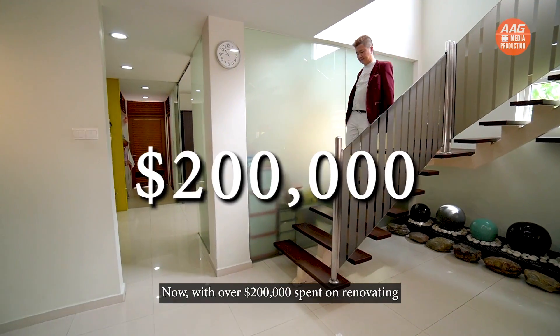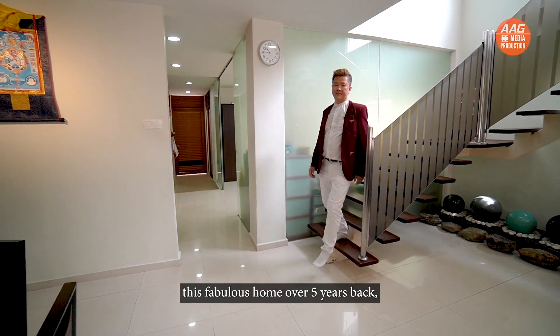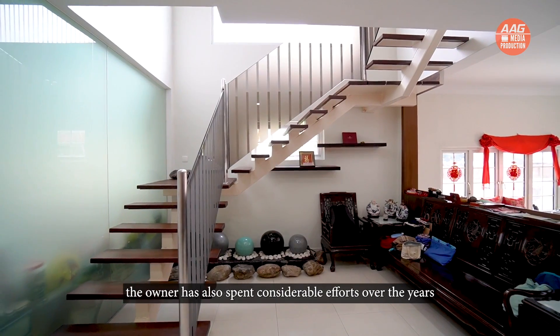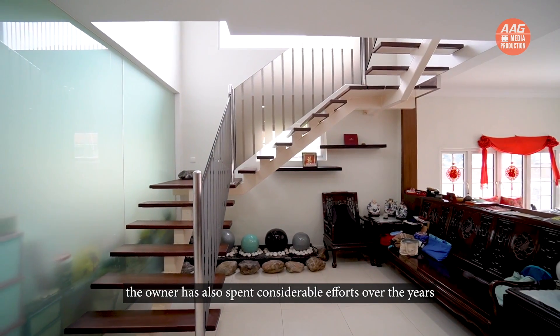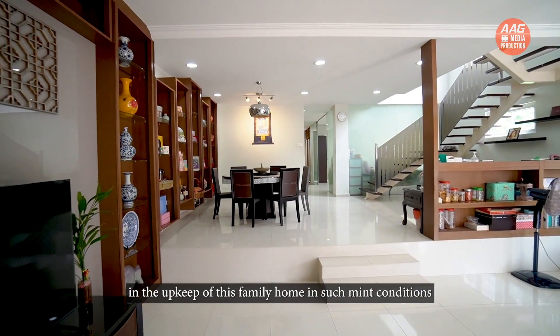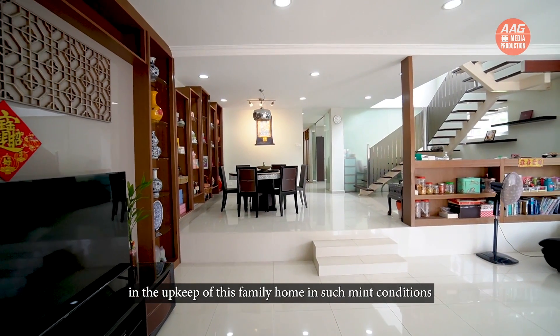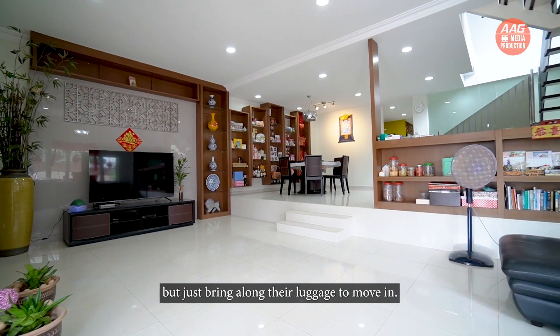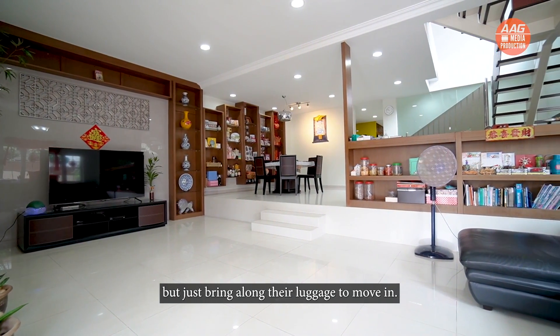With over $200,000 spent on renovating this fabulous home just over 5 years back, the owner has also spent considerable effort over the years in the upkeep of this family home, keeping it in such immaculate condition that the next owner will hardly need to do anything else but simply bring along their luggage to move in.